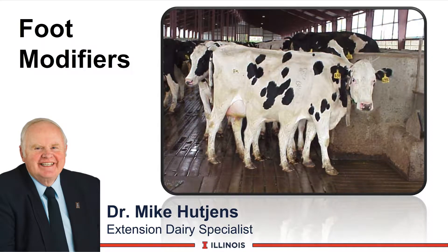Hi, I'm Mike Hutchins, Extension Dairy Specialist at the University of Illinois. This module will look at foot modifiers. Take a look at our cow. Sometimes we almost wonder if there's not eight legs on a cow because of the challenges we have on foot care and high-producing cows in our current housing systems.